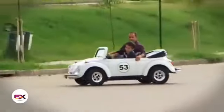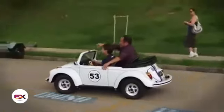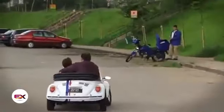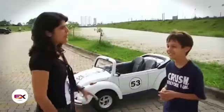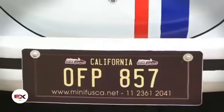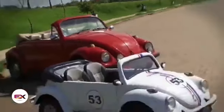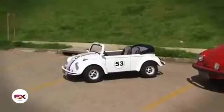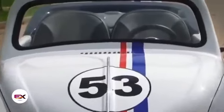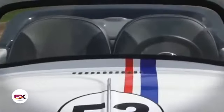Two children can be accommodated inside, or a child with an adult. It's worth noting that the creator doesn't recommend letting children less than 6 years old travel without the supervision of adults. This car is able to give a young car lover an invaluable driving experience because it has brakes, lights, and rearview mirrors — absolutely everything you'd need to feel like you're driving a real car. According to the creator, he tried to make the toy Herbie look as similar as possible to the original — even the numbers are identical.